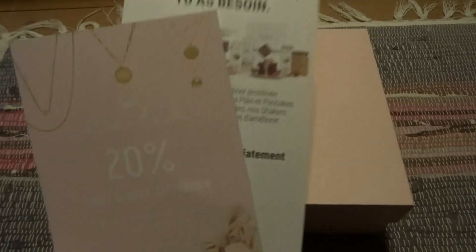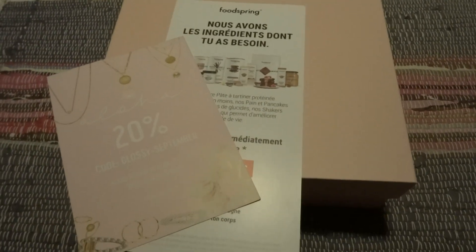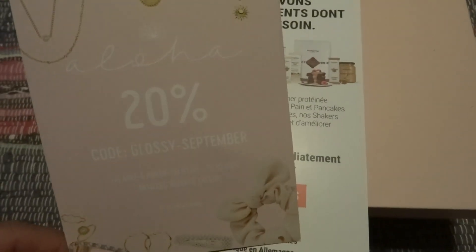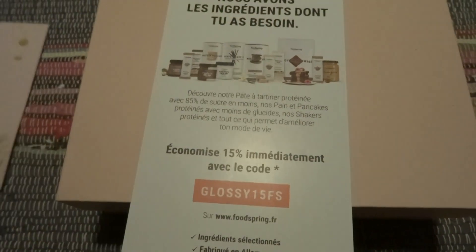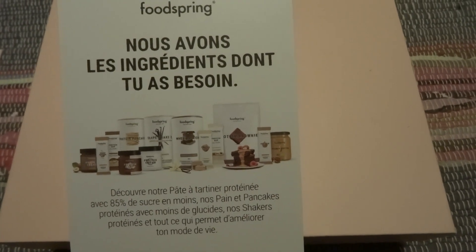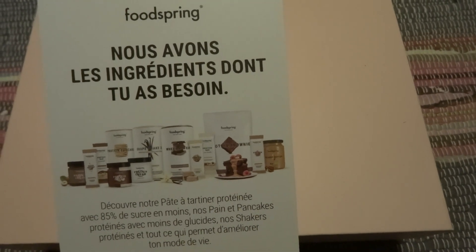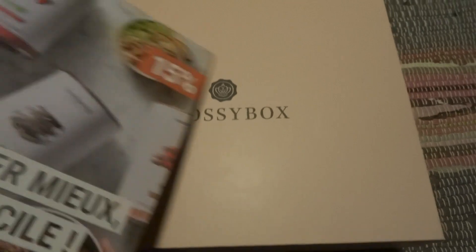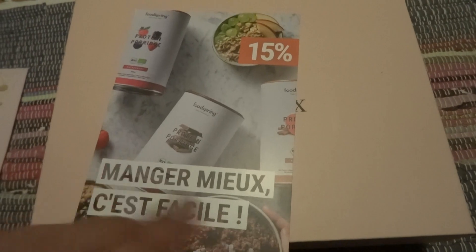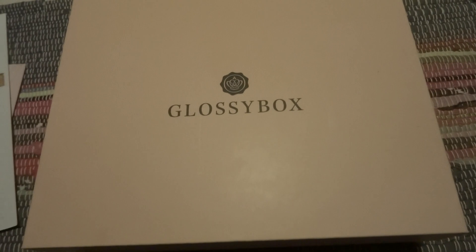So I got two pamphlets in French. Unfortunately both of them are old. One is a 20% code for jewelry I think, and food ingredients without — well I don't understand — perhaps protein I think. It says protein porridge, so perhaps for protein something. But this is all old so I can't use that.